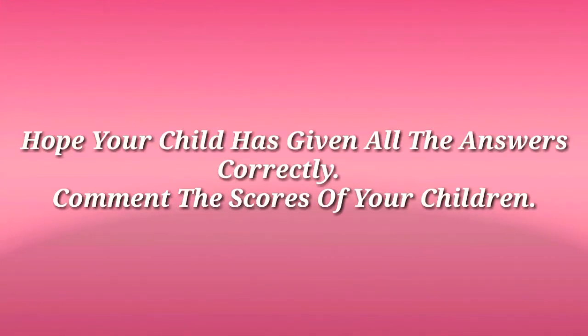Hope your child has given all the answers correctly. Comment the scores of your children. Thank you for watching my video and have a nice day!